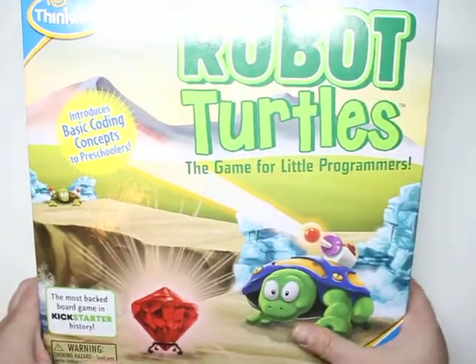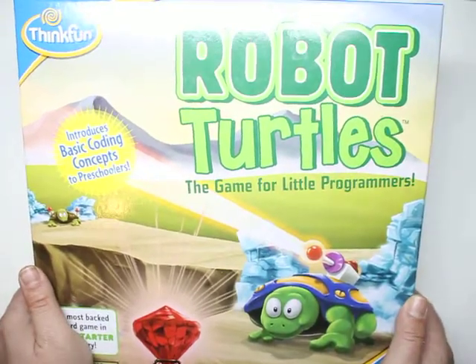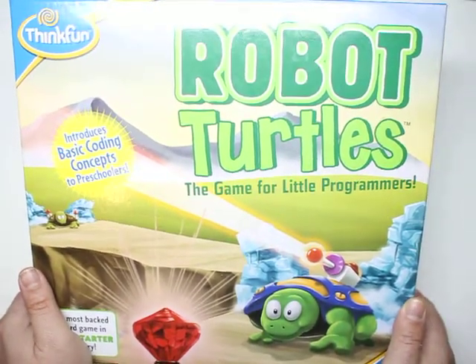The last one on the gift list is Robot Turtles. This is one of the first coding games I got and it is amazing because you — the adult — are the computer, and the kids are just there to have fun with you. This is a great game to bond with your kids and to teach coding.